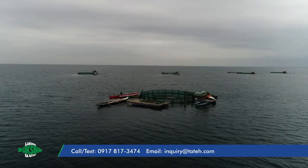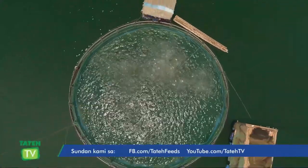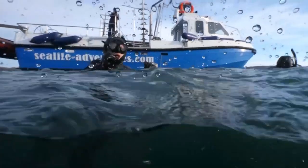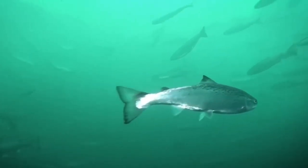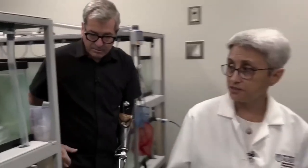Norway's salmon producers are now taking steps to lessen their influence on the environment by switching to more sustainable feed. For instance, the new Ocean One fish farm uses a plant-based diet for its salmon. The fish are healthier and the farm's carbon impact is reduced when fed with that sort of feed, making the adoption of more eco-friendly feed one key step toward ensuring a long-term future for the sector.